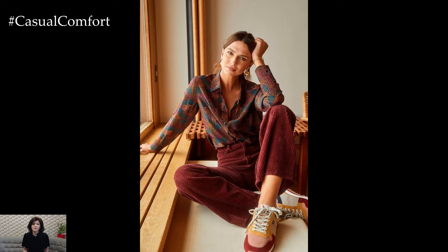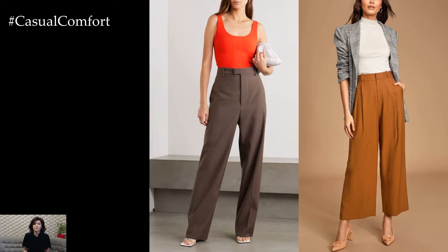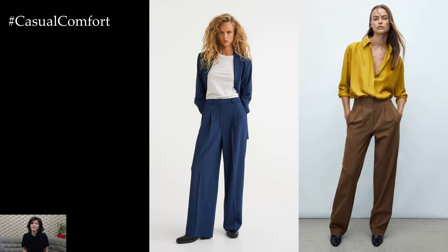For a casual and laid-back look, opt for relaxed-fit pants such as boyfriend jeans or slouchy chinos. Pair them with a simple t-shirt or a lightweight sweater for effortless chic that's perfect for weekend outings or casual gatherings with friends.